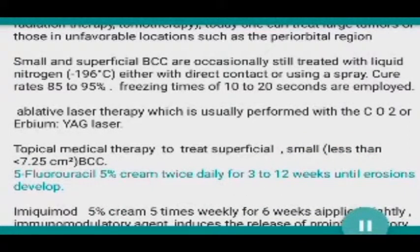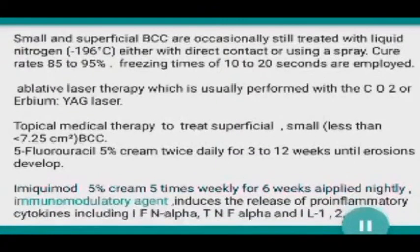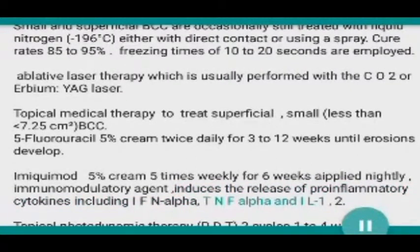Topical medical therapy is used to treat superficial, small (less than 7.25 square centimeter) BCCs. Options include 5-fluorouracil 5 percent cream twice daily for 3 to 12 weeks until erosions develop, and imiquimod 5 percent cream five times weekly for six weeks. Imiquimod is an immunomodulatory agent that induces the release of pro-inflammatory cytokines including IFN-alpha, TNF-alpha, and IL-1/2.